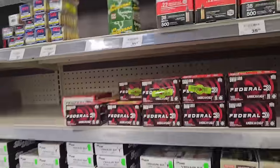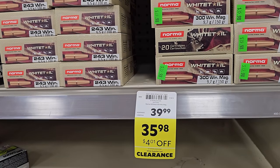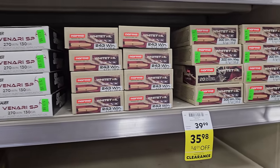Alright. As we're looking at all this ammo, they have a lot in stock.